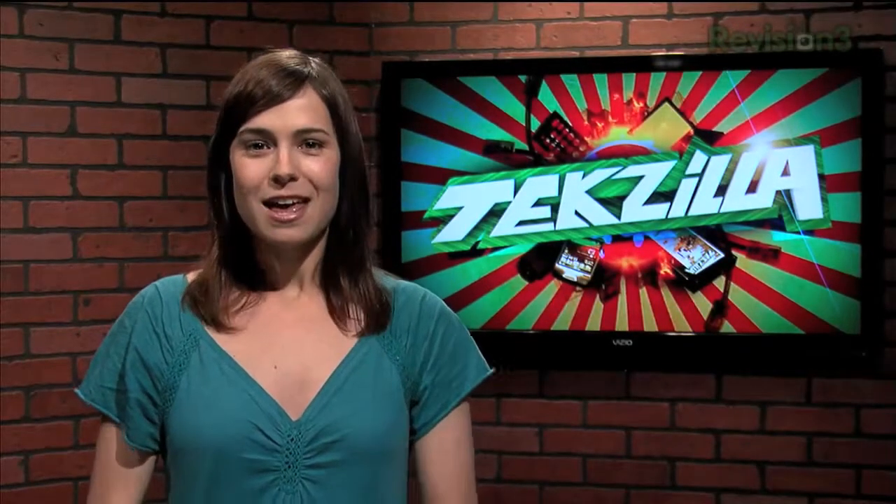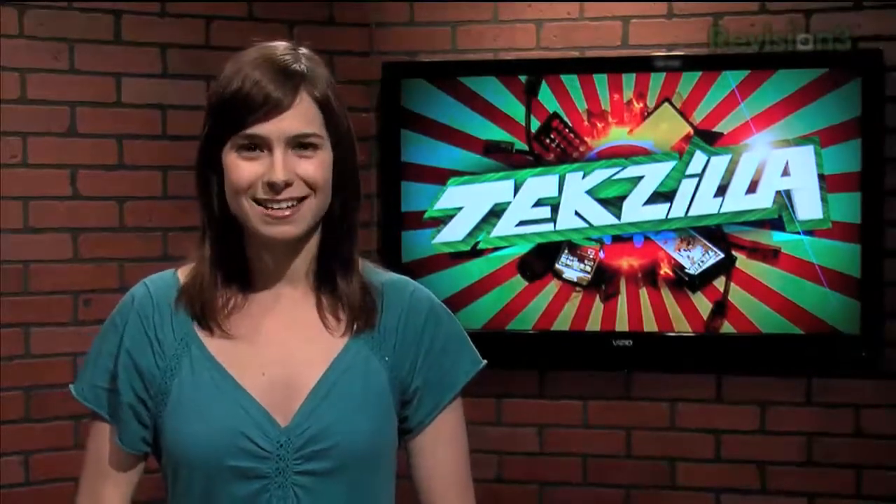Welcome to Techzilla Daily, I'm Veronica Belmont. If you want to speed up the task of renaming multiple files in Vista, Montana resident Jesse has a handy tip.